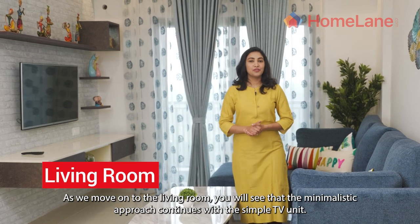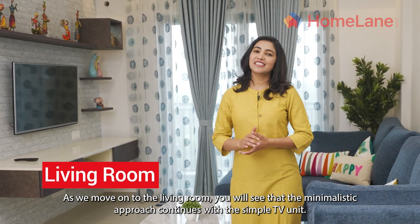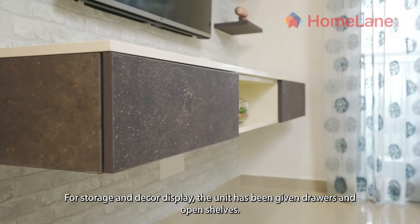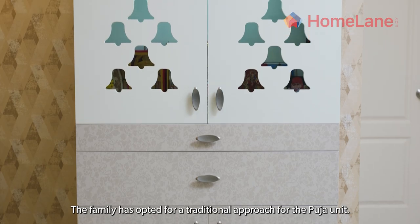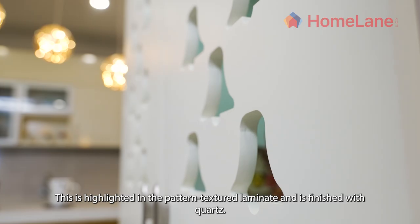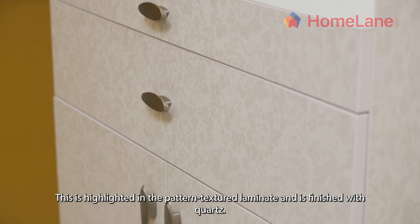As we move on to the living room, you will see that the minimalistic approach continues with the simple TV unit. For storage and decor display, the unit has been given drawers and open shelves. The family has opted for a traditional approach for the Puja unit, highlighted in a pattern textured laminate and finished with quartz.